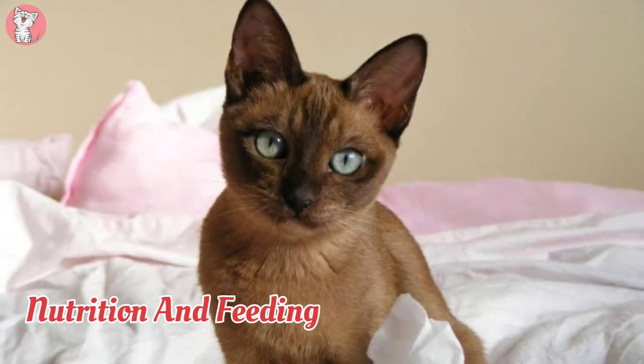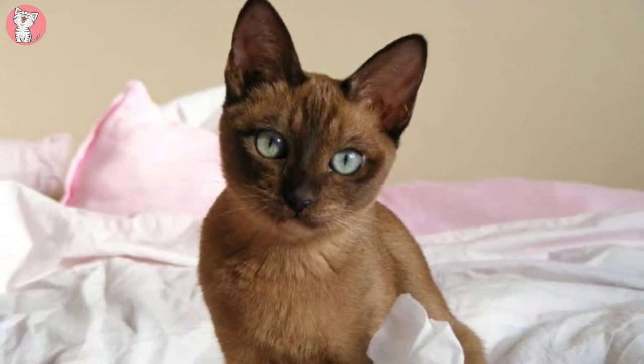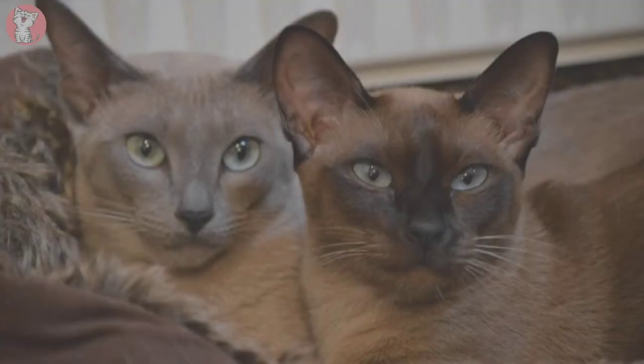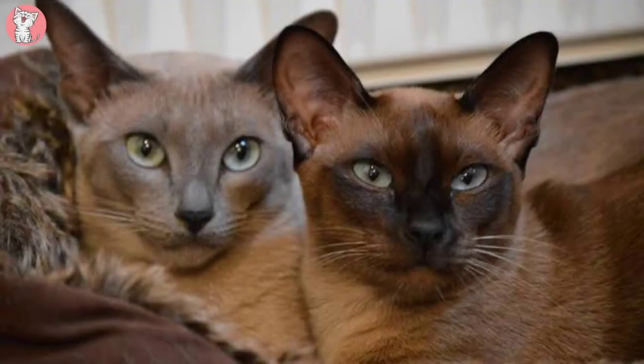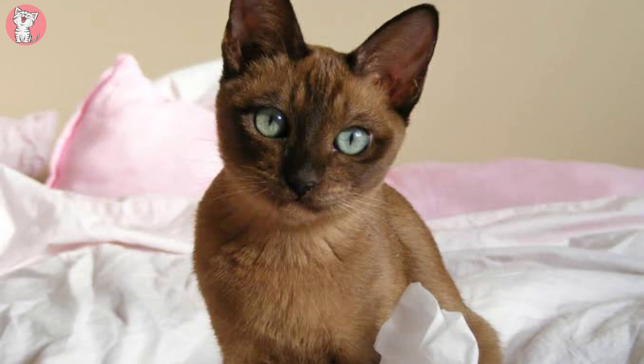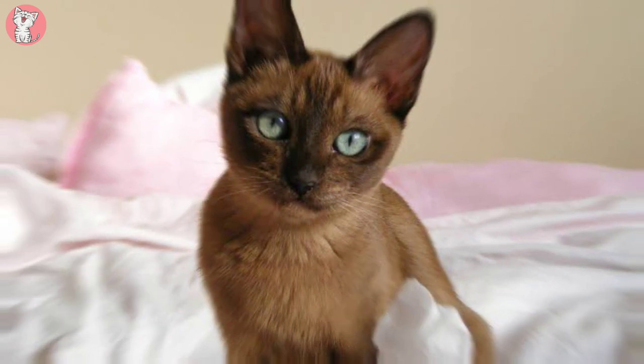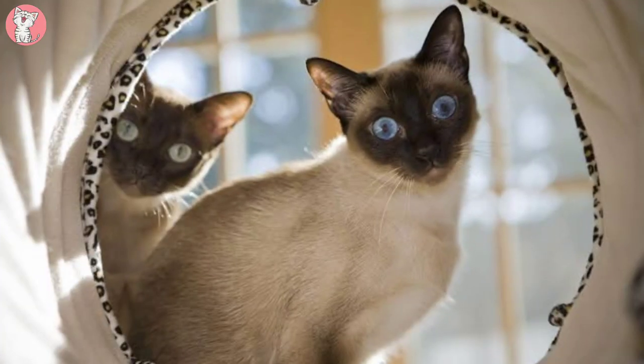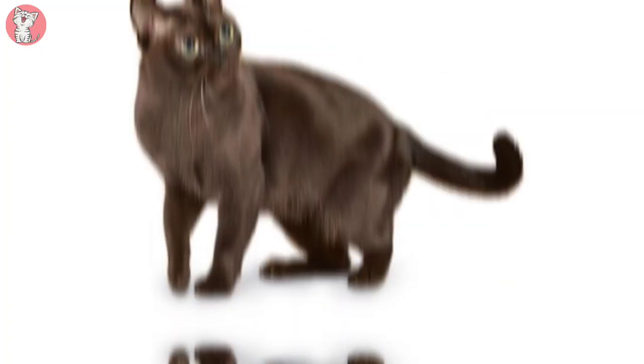Nutrition and Feeding: Every cat is unique and each has their own particular likes, dislikes, and needs when it comes to food. However, cats are carnivores and every cat must obtain 41 different and specific nutrients from their food. The proportion of these nutrients will vary depending on age, lifestyle and overall health, so a growing, energetic kitten needs a different balance of nutrients in their diet than a less active senior cat.